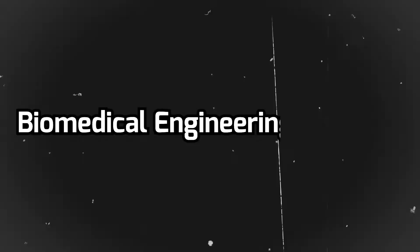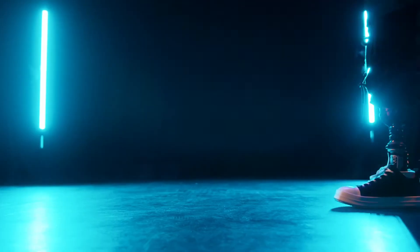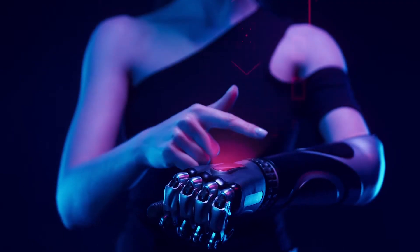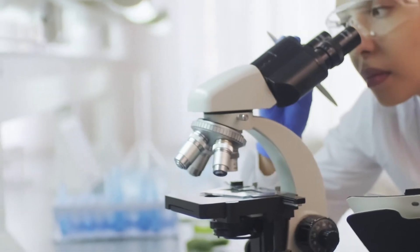Biomedical engineering is like taking concepts from biomechanics, physics, chemistry, biology, mechanical design, as well as electrical and computer engineering to create biomedical systems. These systems include things like artificial bionic limbs, 3D printing organs, or creating wearable tech for athletes. Being a doctor allows you to save one patient at a time, but working as a biomedical engineer gives you the opportunity to potentially save thousands, if not millions, of lives.